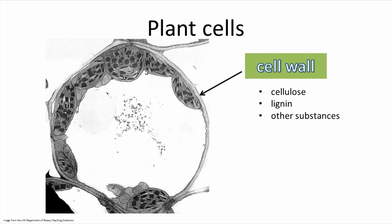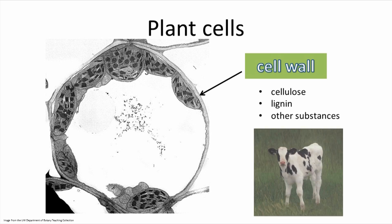Encapsulating all the innards of the cell is the membrane, which is then surrounded by a cell wall. The cell wall is a unique feature to plant cells. The cell wall is composed of cellulose, lignin, and other substances that in the plant's entirety give it strength and protection. Cellulose requires special enzymes in order for it to break down, an enzyme found in some animals' guts and not others. That's why cows can eat grass and we can't, and lignin is what makes our woody plants woody.